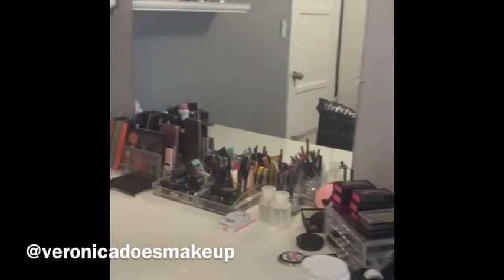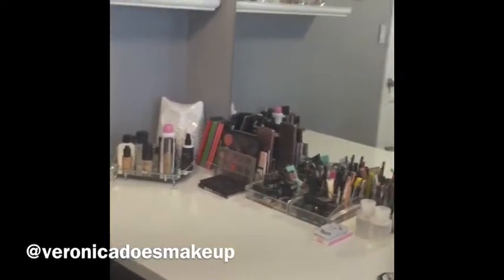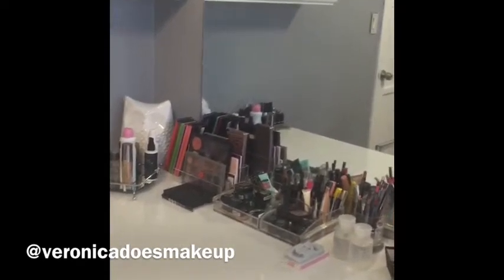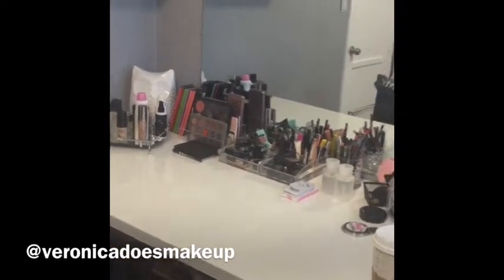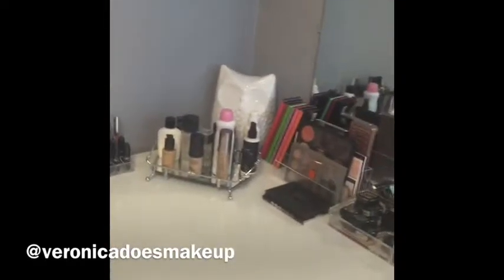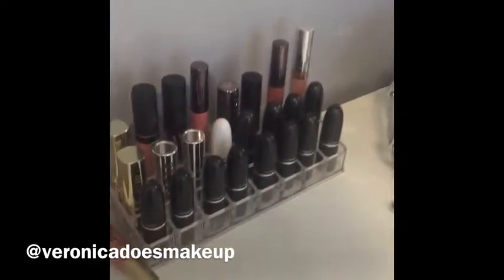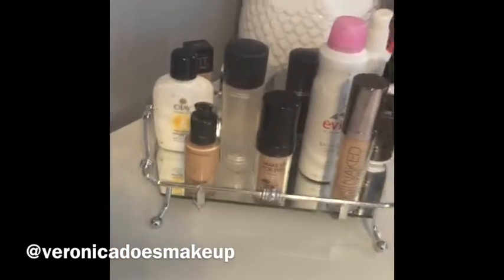Let me step away so here is the full vanity — and I broke a nail. Then I have a ghost clear chair that I got at Marshall's a while ago, and a pillow.